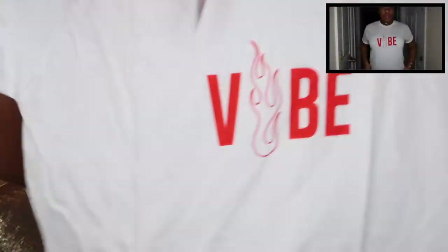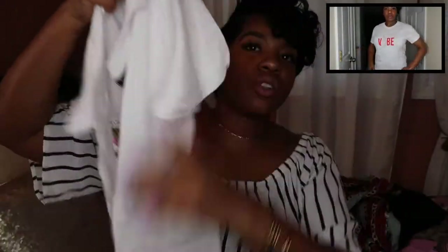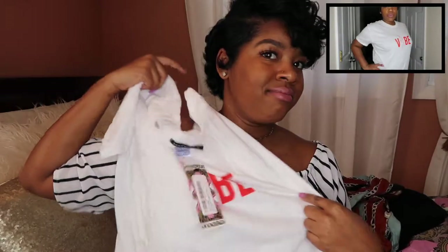Then I got a t-shirt — I like t-shirts for weekends. I got this shirt that says 'Vibe' with like a fire as the letter 'i.' I thought this was cute. You could just throw this on with some jeans — it's just a simple top you can rock.